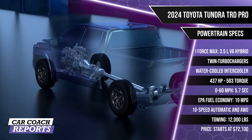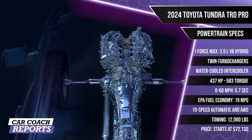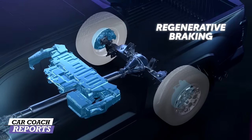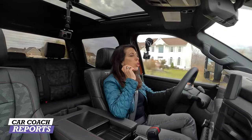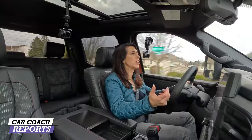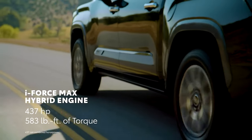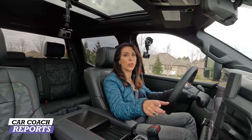The i-Force Max produces 437 horsepower and an impressive 583 lb-ft of torque. Both engines run on 87 octane, though higher-octane fuel is recommended. EPA fuel economy on our test vehicle is 19 mpg combined. Both motors are backed by a 10-speed automatic transmission, all-wheel drive is standard, and towing capacity is 12,000 pounds. The exhaust sounds great — there's nothing like a combustion engine, and the hybrid assist also improves fuel economy.